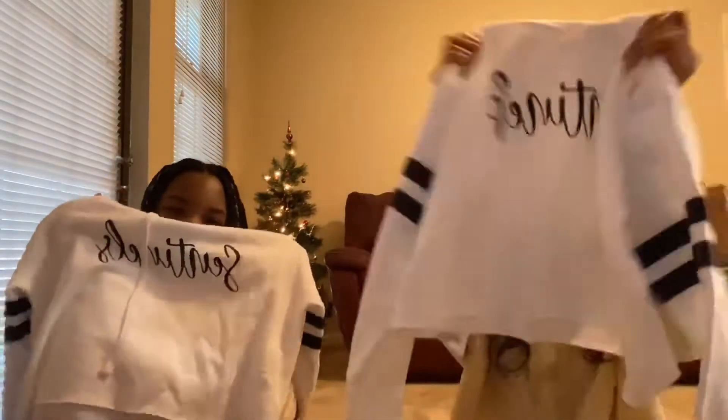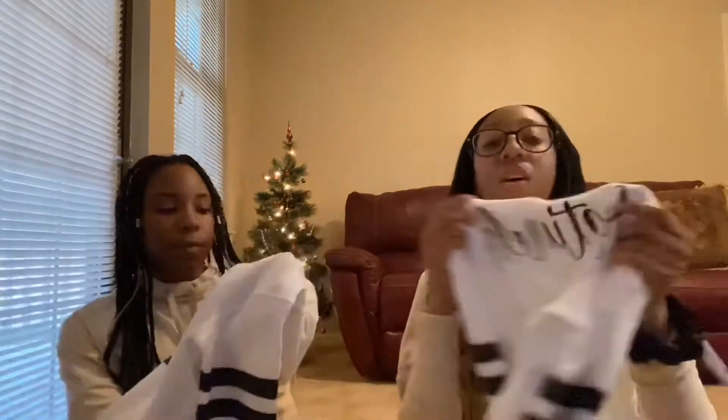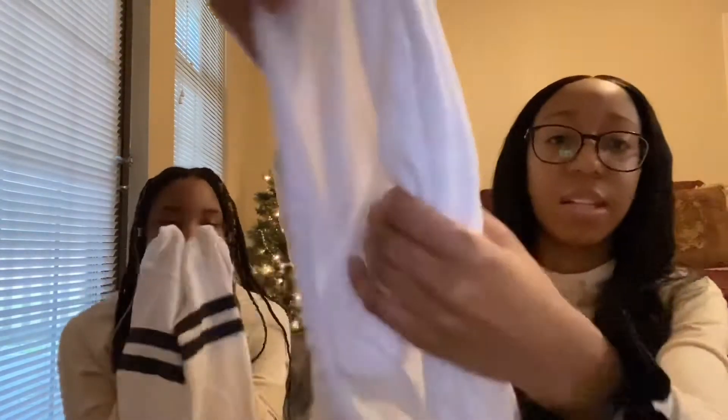Sweater crop top — who wouldn't want this? This is from our dad's job. It says Sentinels — that's the name of his job. I love it. I didn't know it was going to be this cute. It smells so clean and new. I love the smell of new clothes. It's soft on the inside.